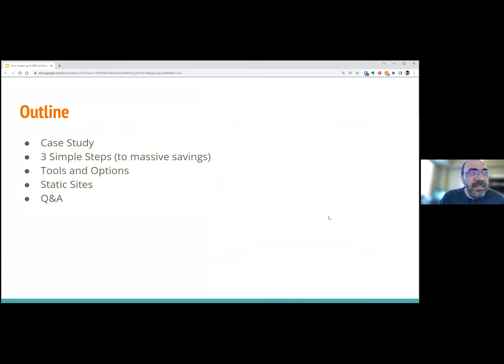Today's outline: we'll go through a small case study, then the three simple steps of getting your savings, looking at the tools and different options for setting this up, looking at static sites as another good way of realizing savings, and then Q&A.